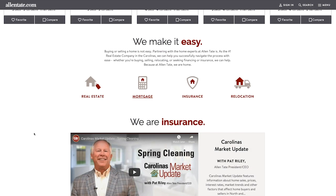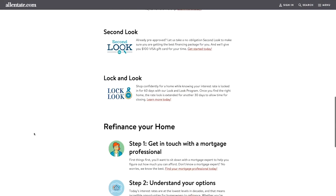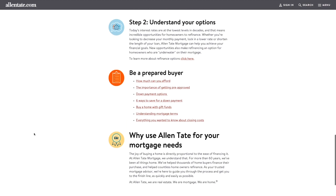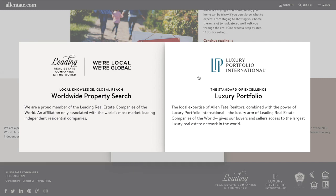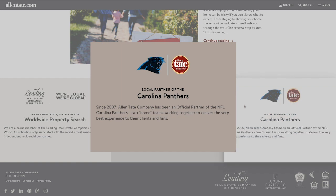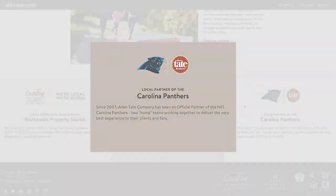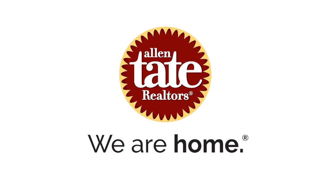We make it easy. From real estate to mortgage to insurance to relocation, we are a one-stop shop for all your home ownership needs. Through our global connections of over 5,000 national and international partners, you can also take your search nationwide and worldwide. As the official partner of the Carolina Panthers and a local company for more than 60 years, we're committed to being the home team. The new Allentate.com — we are home.